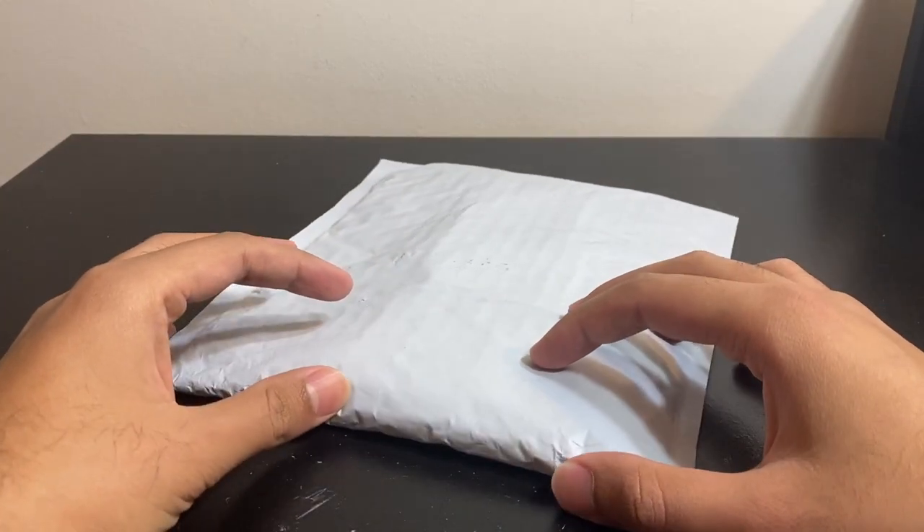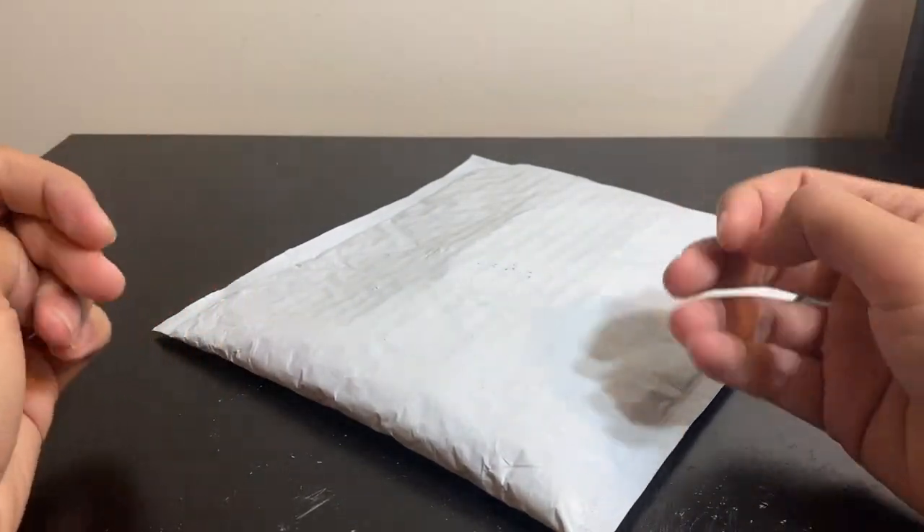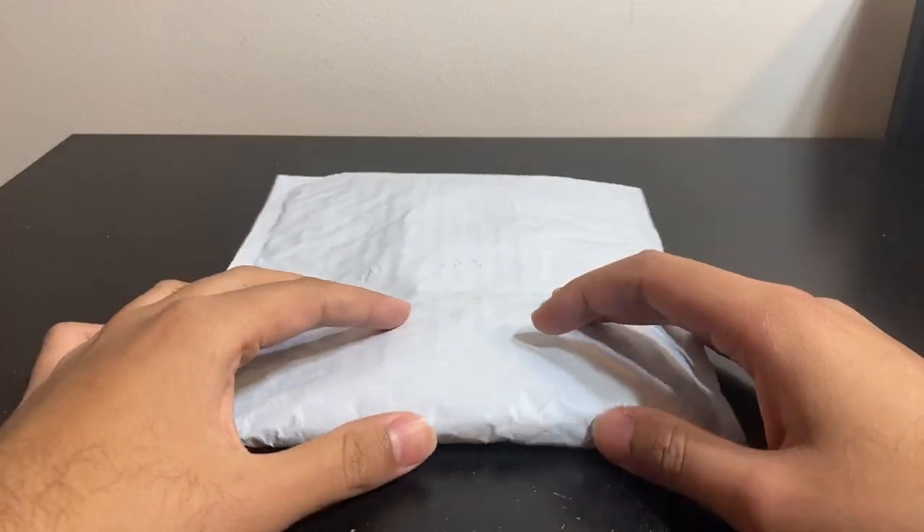Welcome back to another video in my eBay parts repair playlist, the playlist of videos where I go on eBay and buy broken electronic items and fix them on camera.